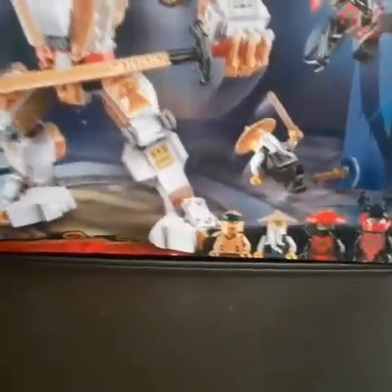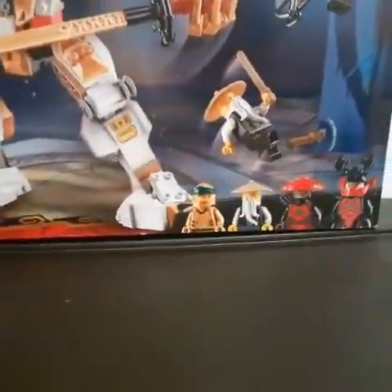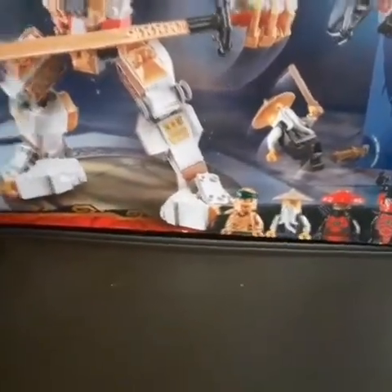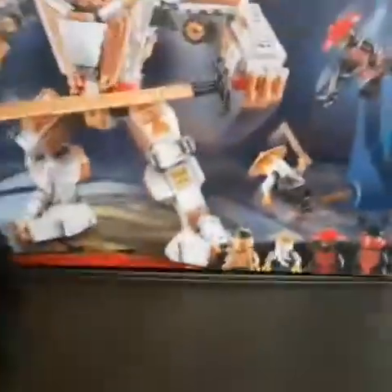Hey guys, it's me Julian and today I'm gonna show you another cool Lego set. It's an Avengers Lego set, so let's just get into it — I haven't built it yet, so let me show you guys right now.